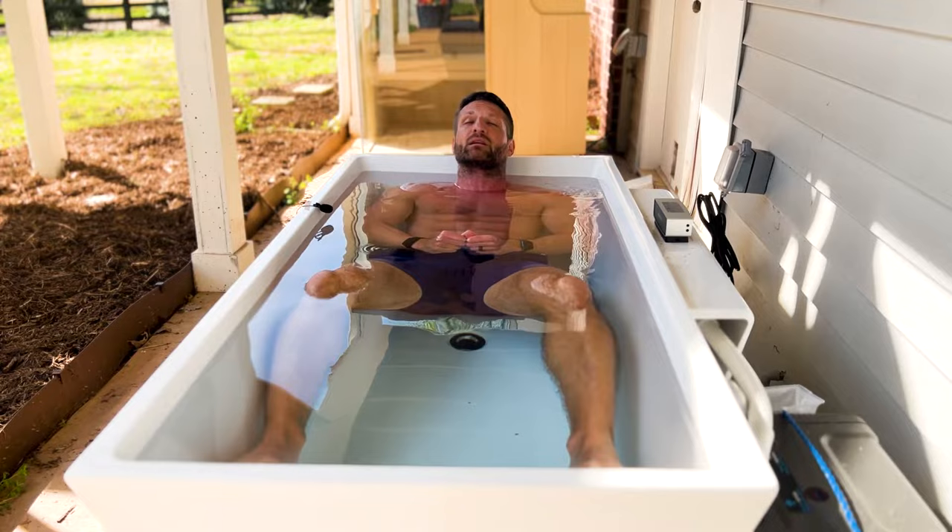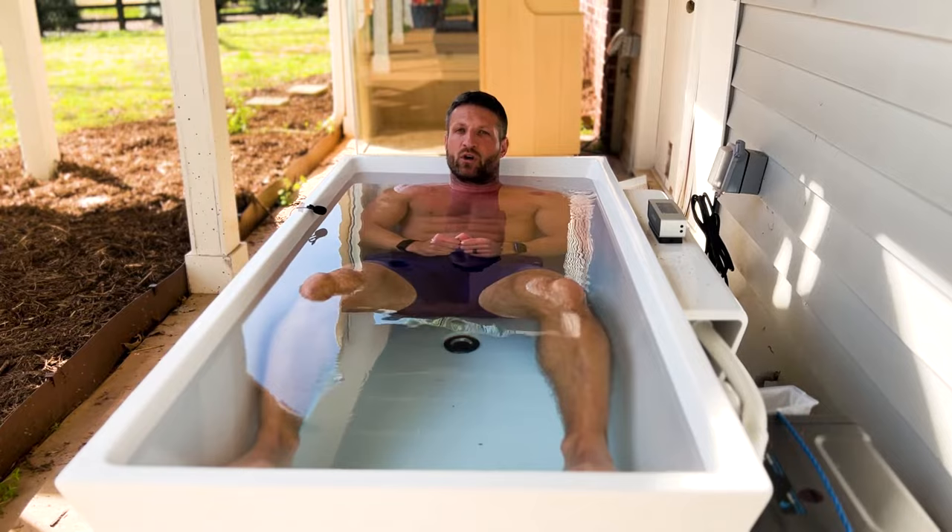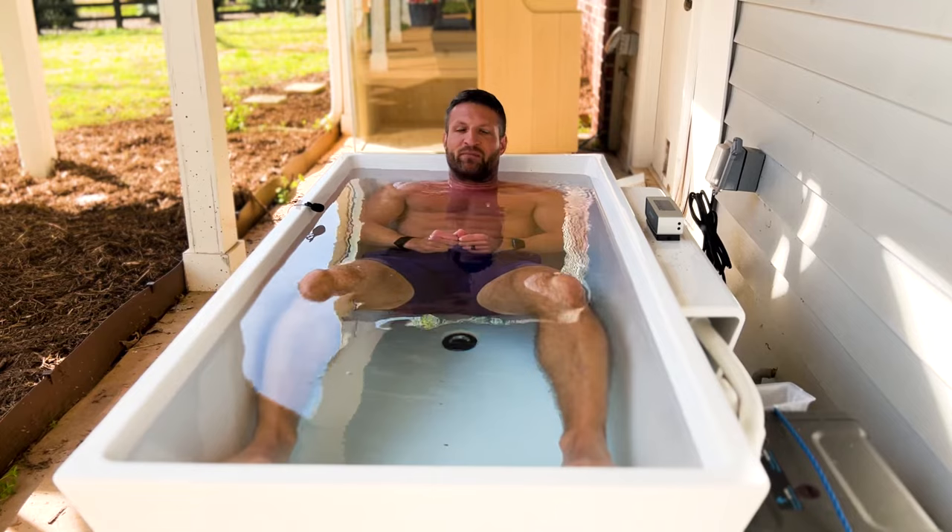Focus on your breathing, focus on slowing down your breathing, lie back, close your eyes, relax, and only focus on slowing down your breath. That's the most important tip I can give you.